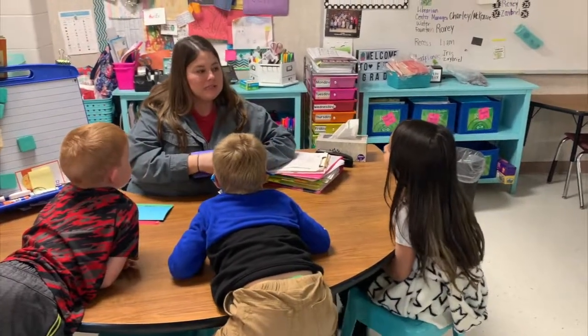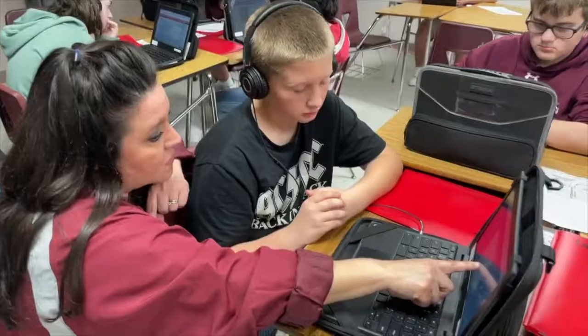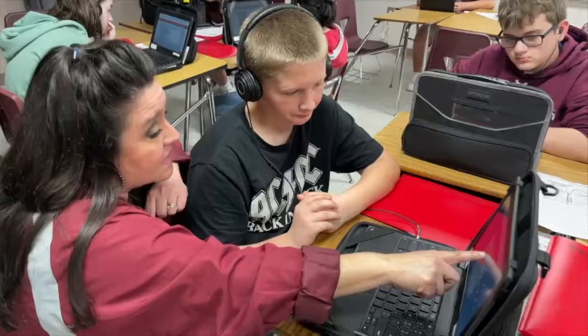Floorsville ISD is committed to transforming the educational process to best meet the needs of our students and their future through FISD Explore Blended Learning.